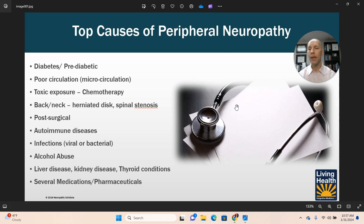Post-surgical issues are another consideration. Once again, this could be a case of true neuropathy or it could be some other issue like radiculopathy.